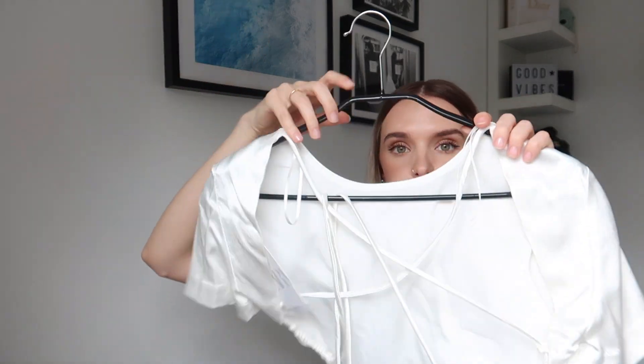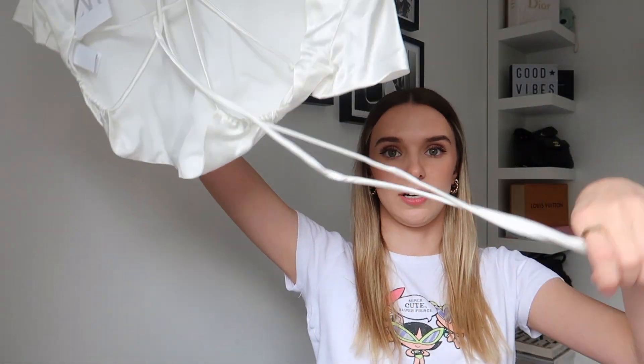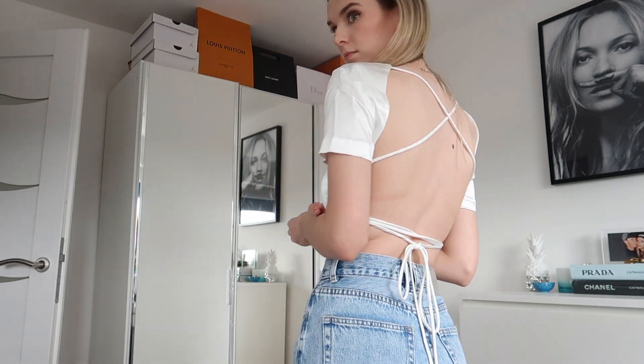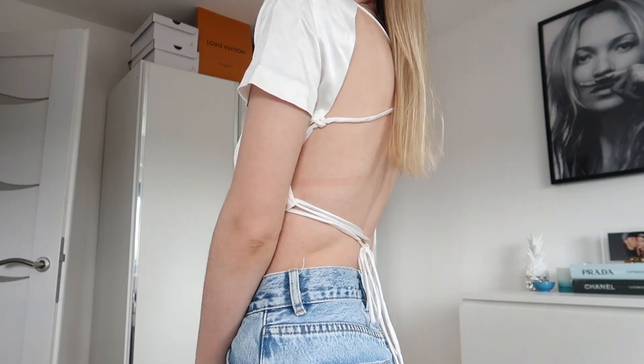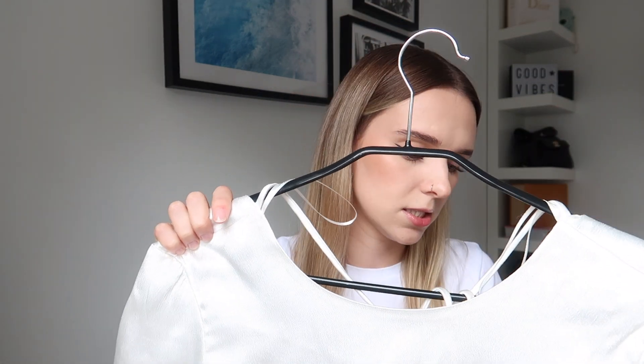I also picked up this silky satiny little cropped top. It looks pretty basic from the front but the back is completely backless — it's got strings that tie up. You can tie it around your waist and there are so many different ways to style it. It would look really cute with jeans, a skirt — honestly so many options and it's very wearable. They also had this in other colours. I got it in a size small and it was £22.99.